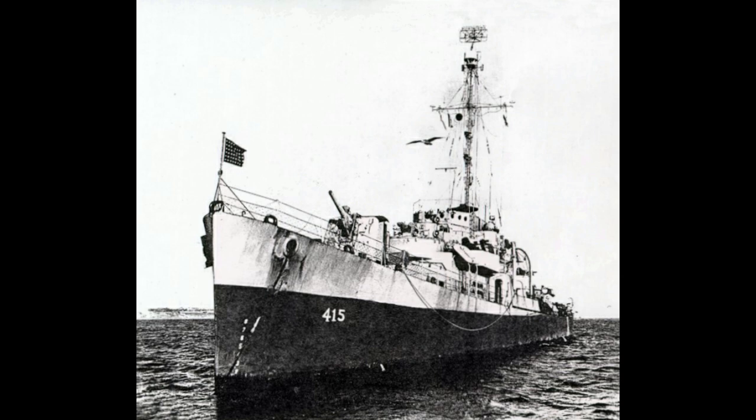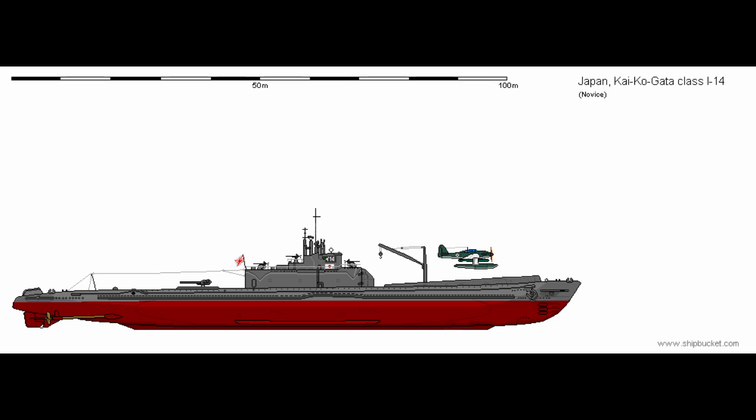This would be the only time one of these monster submarines - AM or I-400 - would be sunk during the war, though I-14 would have her own adventures and come very close to suffering the same fate as her sister. Laid down in May of 1943, launched in March of 1944, and commissioned in March of 1945, I-14 had even more protracted construction than her sister, and even less time in service. For all of that, though, she had an arguably even more exciting career, depending on how one views I-13's adventures in Kure.